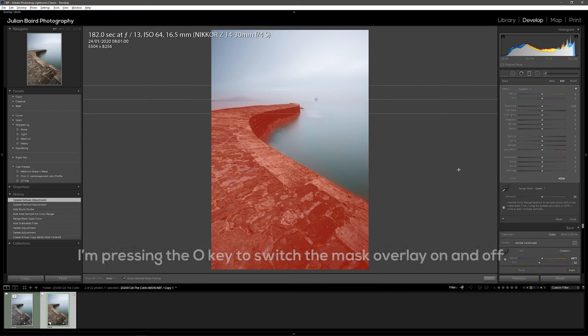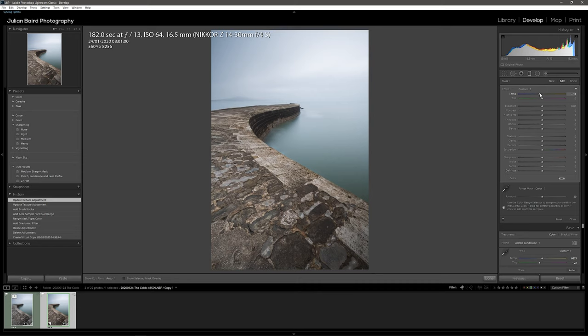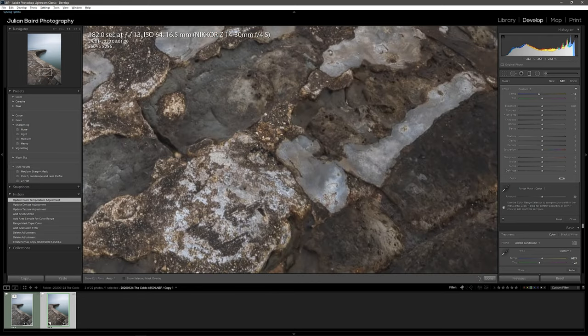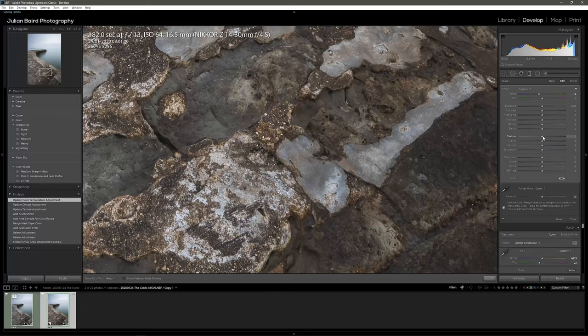Now I'll make my edits. Like I said, I wanted to cool that area of the Cobb down a little bit to match the rest of the sea, so I'm going to grab the temperature slider and just pull that down just a fraction. You can see already that the tones in the Cobb are matching what's in the sea and the sky. I also want to add a bit more texture into the Cobb, so I'll zoom in a little bit and put the texture up — I don't want to crank this slider up too much because it will look unnatural, just a couple of stops. That local adjustment using the graduated filter has allowed me to cool that down and add a little bit more texture into the Cobb itself.